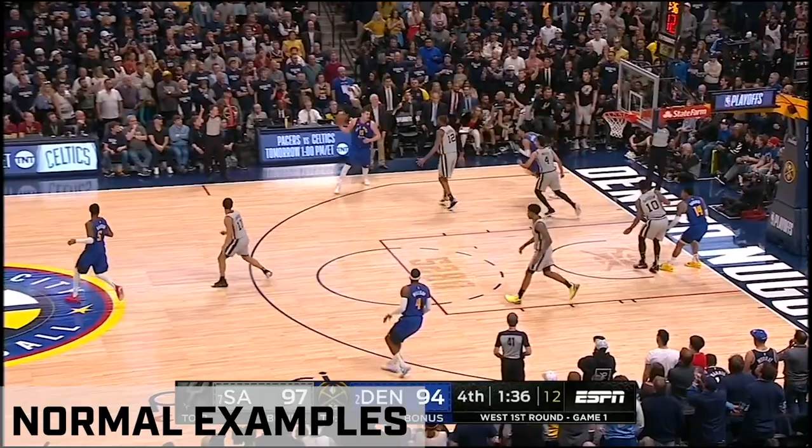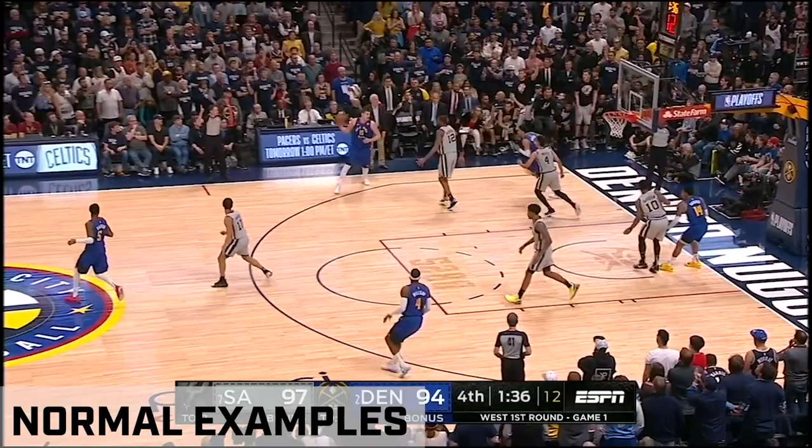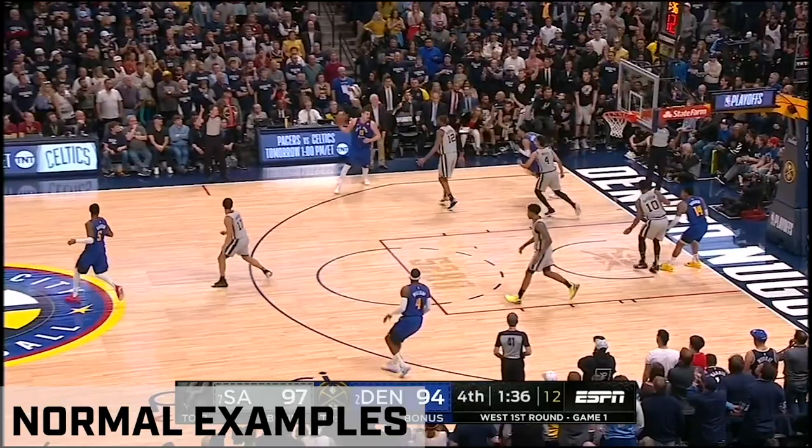The margin is three. Denver is 13-3 in games decided by three or less — an NBA best. Murray, it's a one-point game, with a new 14, which is also unfortunate, because Murray hits the shot.